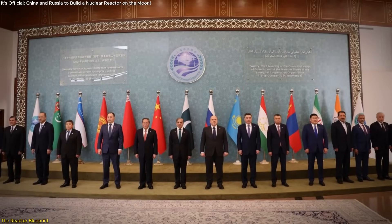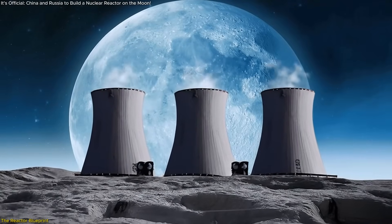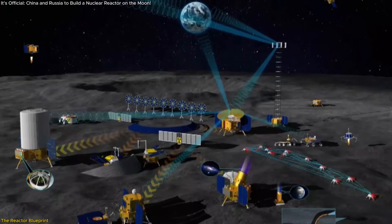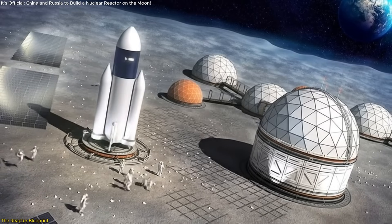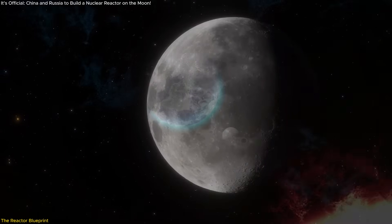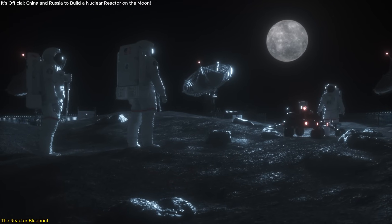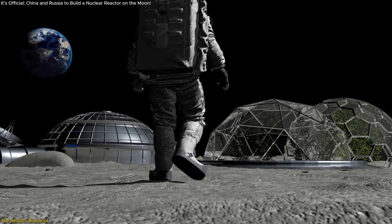Announced at a summit in Shanghai with representatives from 17 countries, this isn't just a theoretical concept anymore. China officially included it in their lunar roadmap for the first time, and that's a big deal. Why is this necessary? Because the moon isn't very forgiving when it comes to energy. While solar panels can help during the day, the lunar night lasts for around 14 Earth days — two weeks without sunlight — not ideal for a functioning outpost that needs continuous power to support life, run experiments, and manage communication systems.